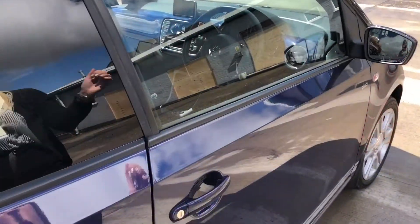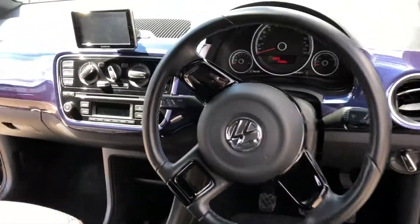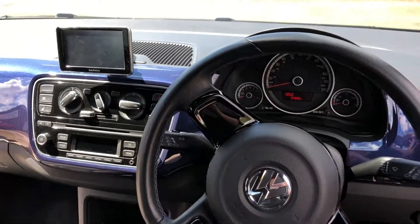So now we're going to go into our driver's side of the vehicle. As you can see we have a flat bottom steering wheel which makes the car look so good inside.